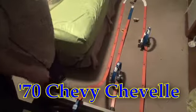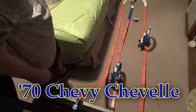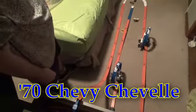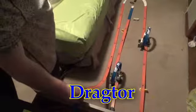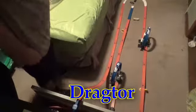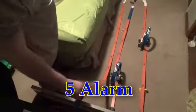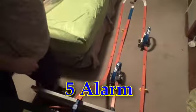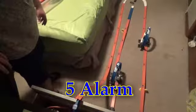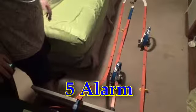The 70 Chevelle — can't do well in the loops. Dragter — got stuck, and stuck again. And finally, Five Alarm — bouncing around.